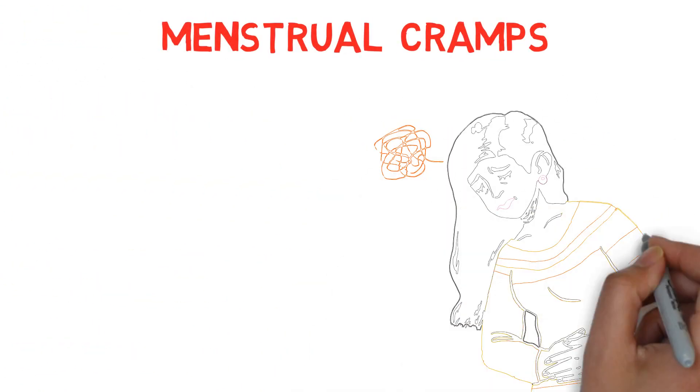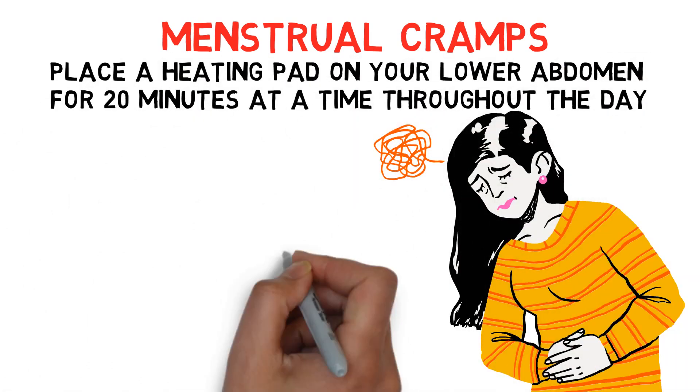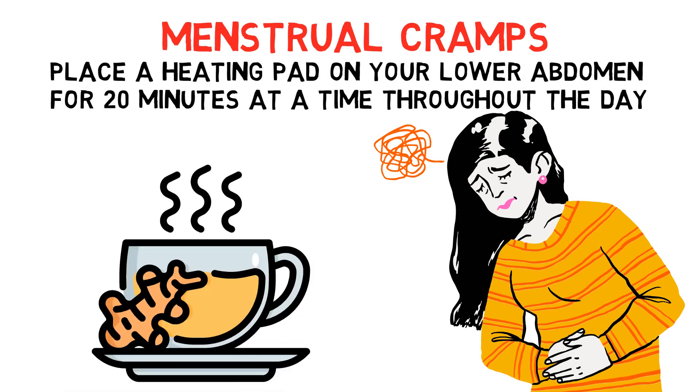Menstrual cramps: To ease menstrual cramps, place a heating pad on your lower abdomen for 20 minutes at a time throughout the day. Adding some ground ginger to your tea can also help.